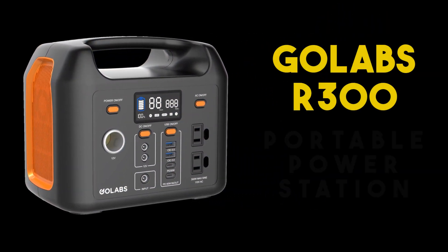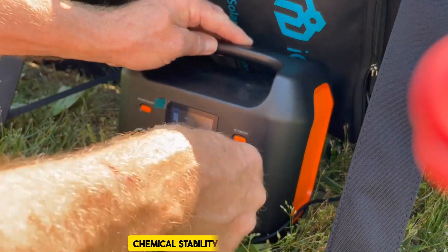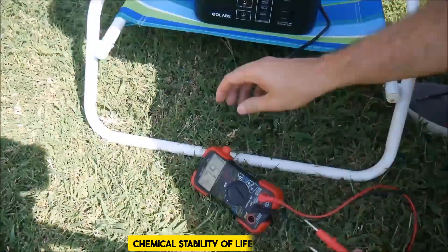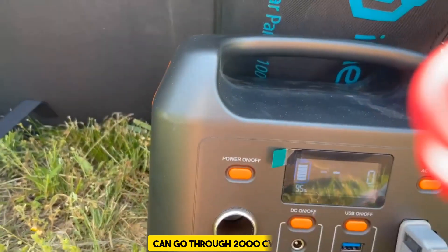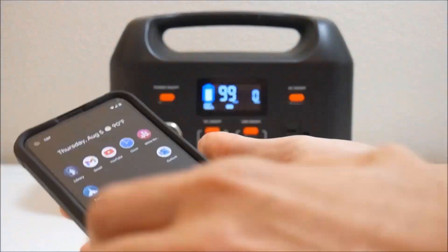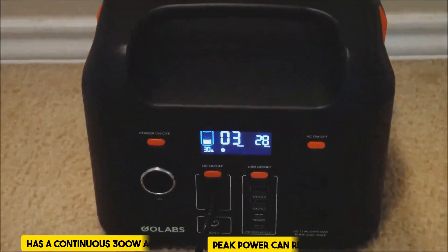Our winner today is the GoLabs R300 Portable Power Station — the best overall among all lithium-iron phosphate power stations we researched. The GoLabs R300 has the thermal and chemical stability of lithium-iron phosphate batteries, which is a significant advantage over other types, contributing to increased battery safety. It also has a lifespan of more than 10 years and can go through 2,000 cycles. This power generator produces clean and stable electricity with a pure sine wave to protect sensitive devices such as CPAP machines and laptops. It has a continuous 300-watt AC outlet, and its peak power can reach 500 watts, allowing it to start additional electrical devices.